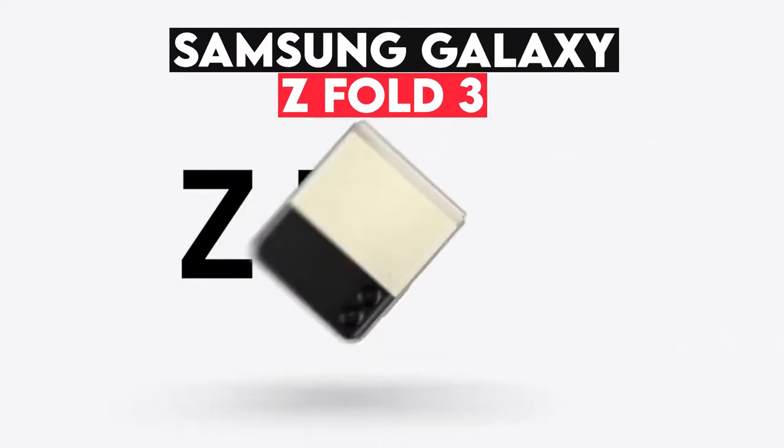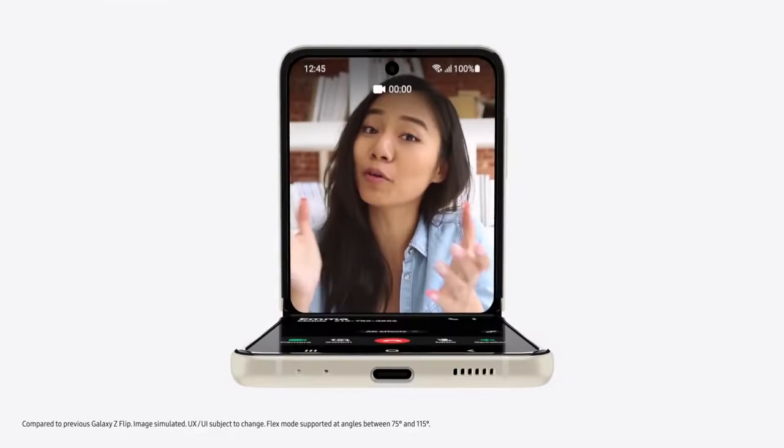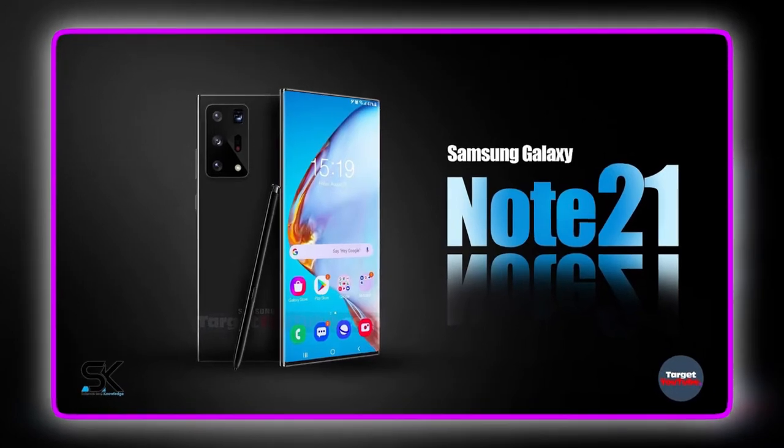The Samsung Galaxy Z Fold 3 is designed to persuade you to buy foldable phones when it comes to the destiny of foldable phones. And without a Galaxy Note 21, there may be a whole lot of stress on Samsung to make good on that adage.